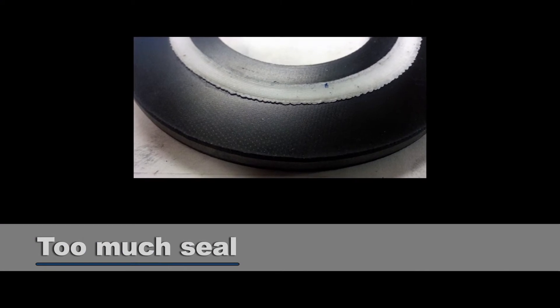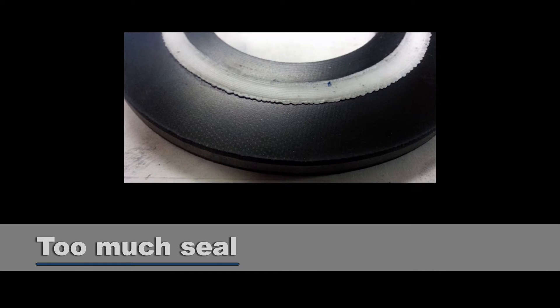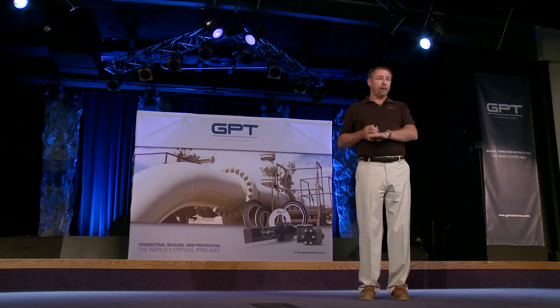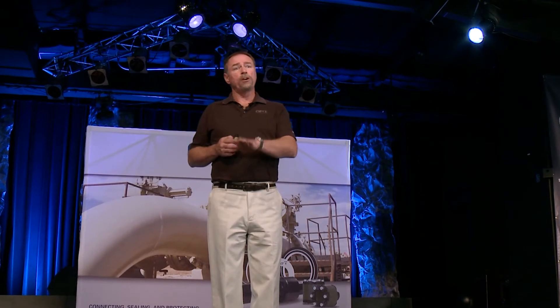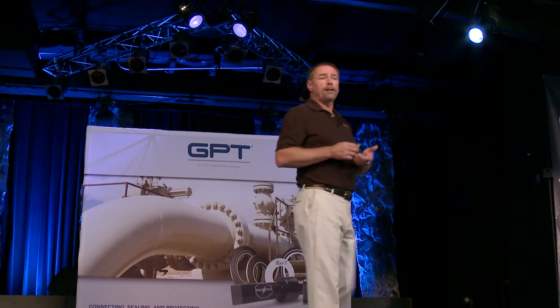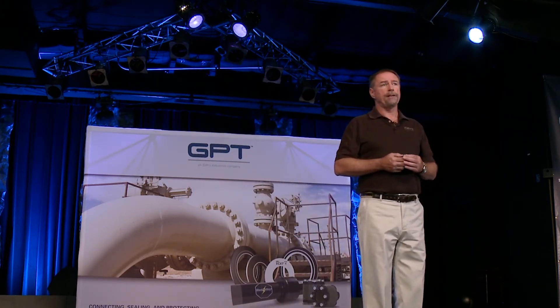Another not-so-apparent risk is the seal flowing outside of the groove. We want the seal to flow into the serrations of the flange and create a good seal. However, we don't want it to go beyond the groove. Once it goes beyond the groove, we get creep relaxation and cold flow — meaning the load you put on that flange today won't be there tomorrow. In a high-integrity asset pipeline, you want to maintain that load. The only way is to have a gasket with zero creep relaxation; a seal protruding outside the groove cannot achieve that.